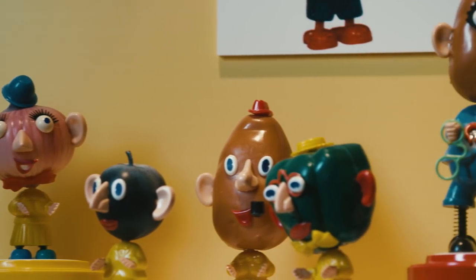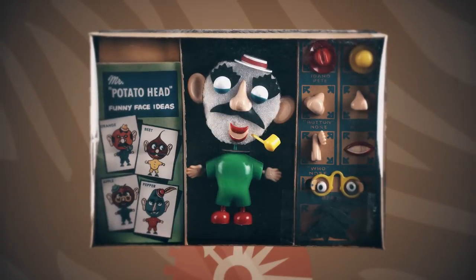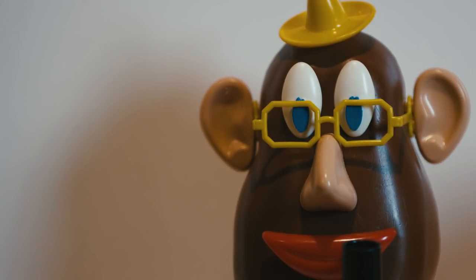Here we have one of the original Mr. Potato Head kits, donated to the Smithsonian by its inventor, George Lerner. This kit consisted of pieces that stuck into an actual potato. Parents complained of rotting vegetables found around the house. In 1964, Mr. Potato Head finally got his plastic body and became the Mr. Potato Head that we know today.